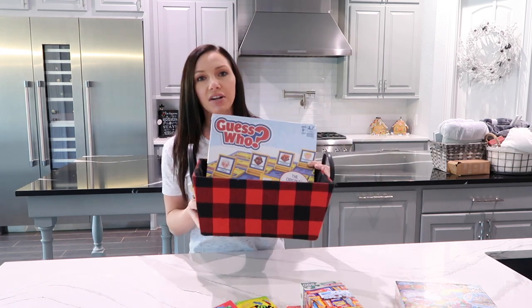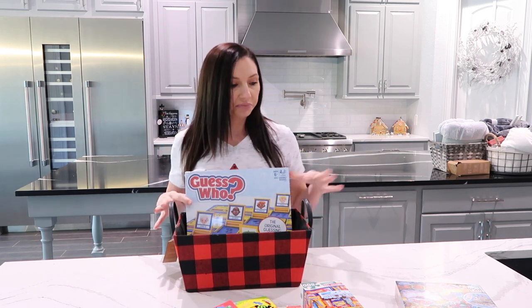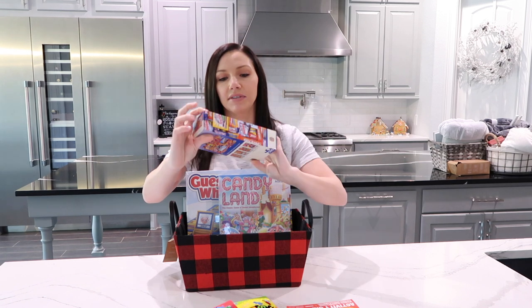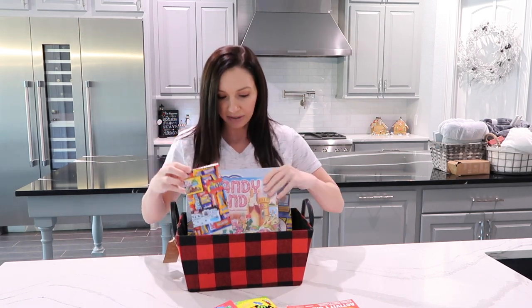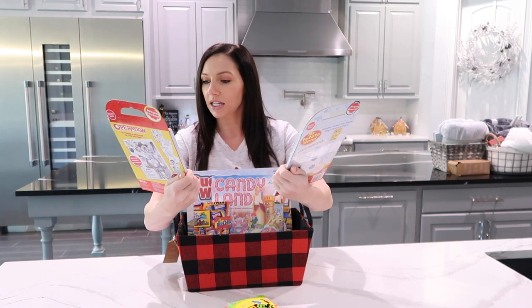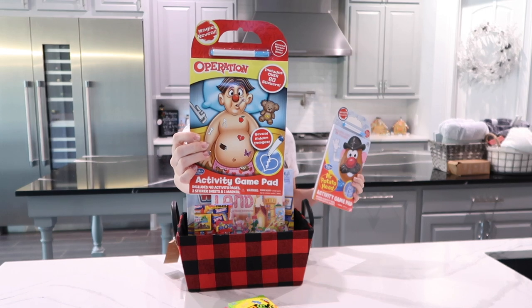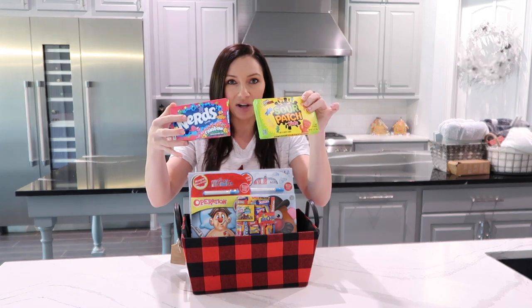This basket can be used in the kids' room or for Christmas decoration. So we have Guess Who — super cute, fun game. Candy Land. And then I found these really fun puzzles; this one is like a candy puzzle with all the different chocolates on it — these were on sale at Kroger. I'm also putting in this activity game pad that has like Operation and Mr. Potato Head, it comes with a little marker, super cute. And you cannot go wrong with movie theater style boxes of candy for a kid's gift — very inexpensive.